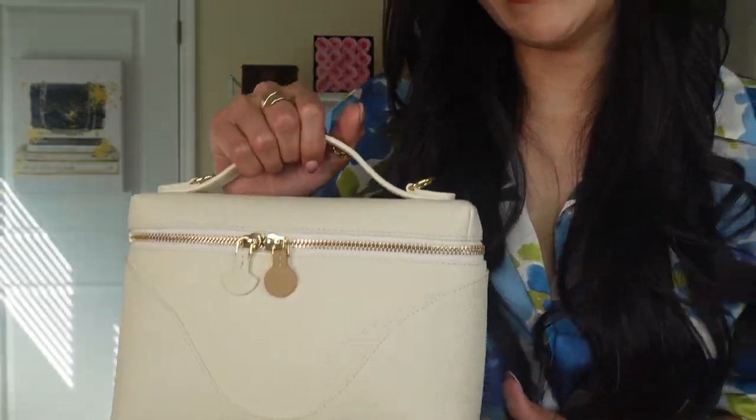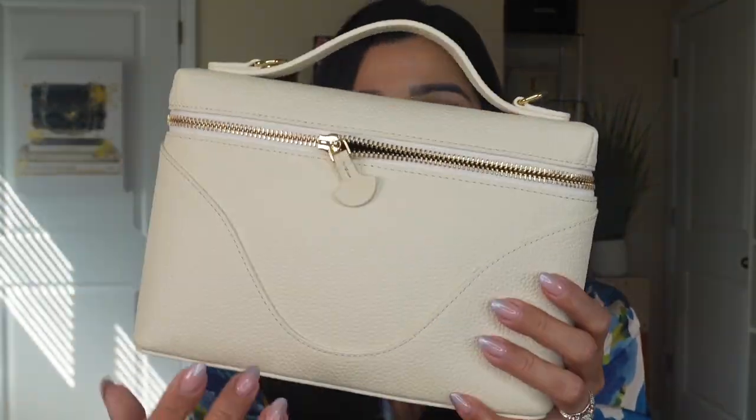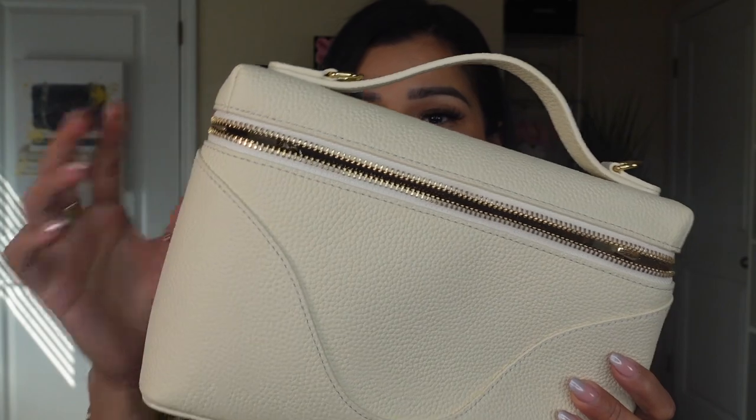As always, I'll leave all the information and a coupon code down below. I love that the handbag comes with a top handle — you know I really love bags with top handles. It's kind of small but I can carry it nicely on the crook of my arm, which I love. When we open the bag, the zippers are really smooth.